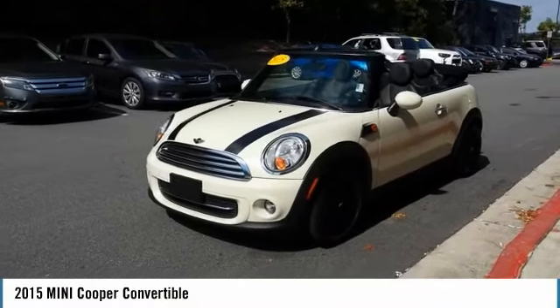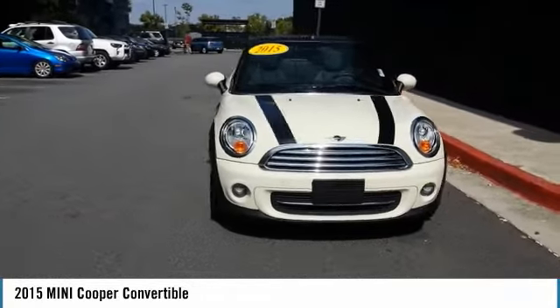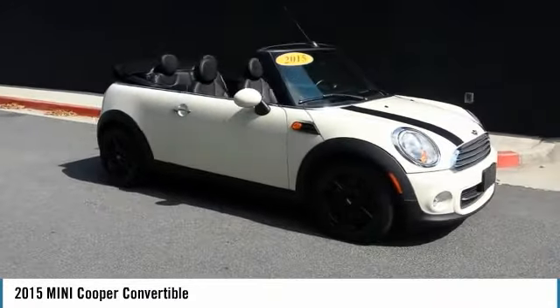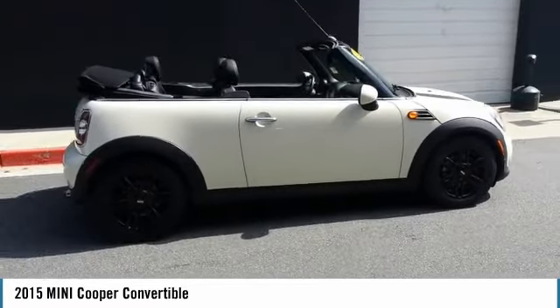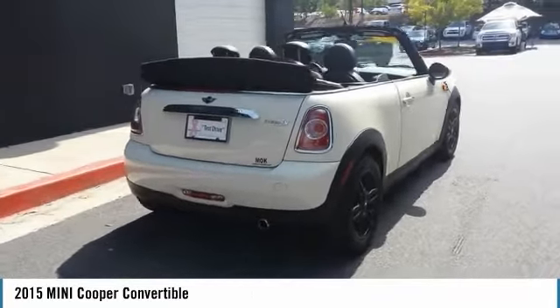Looking for the right vehicle? Check out the 2015 Mini Cooper Convertible. The Cooper Convertible is the drop-down version of the standard Mini Cooper. This is the car that just sips gas. Even if that isn't your concern, the convertible allows you the same go-kart feel as driving the standard hardtop.